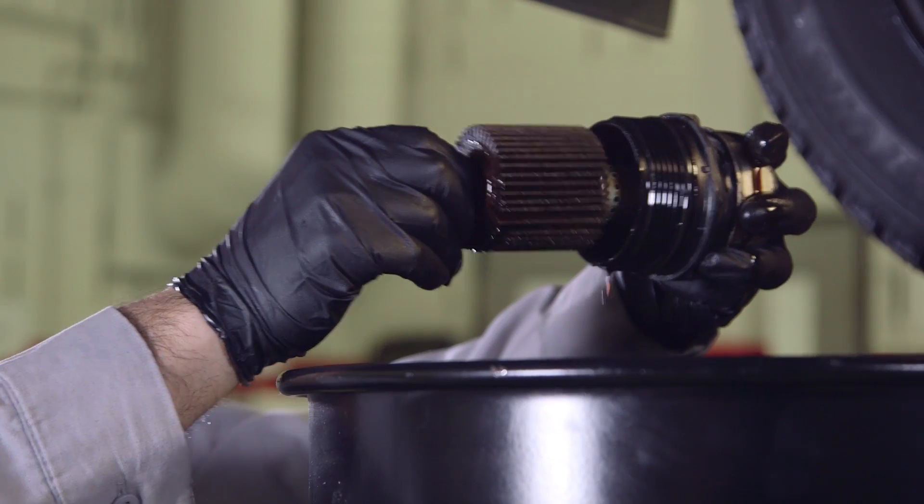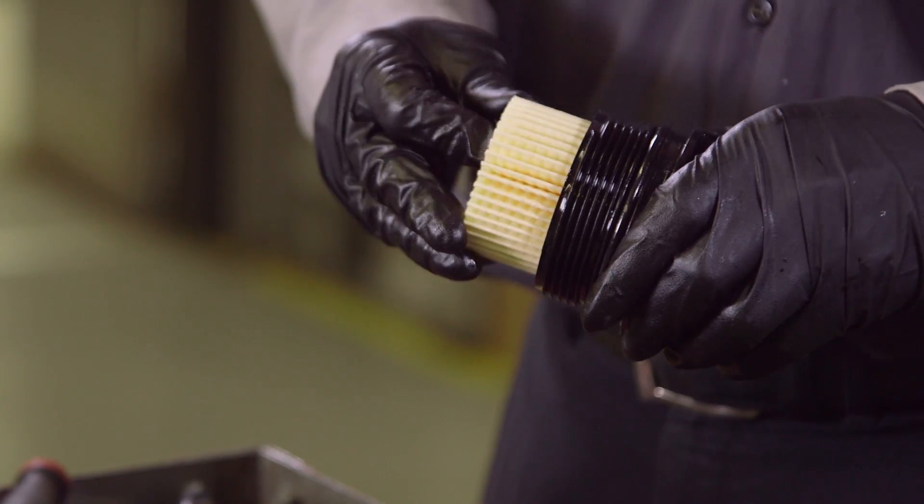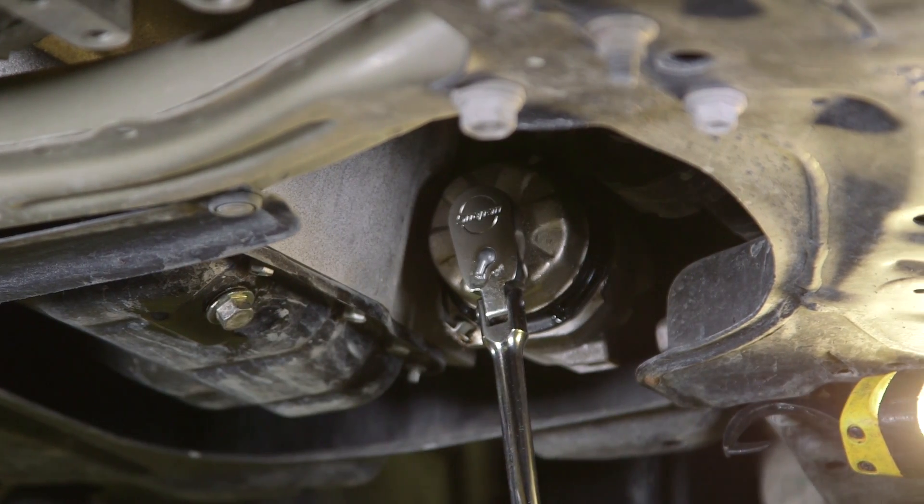Over time, the engine oil filter in your Toyota will become dirty and will need to be replaced. Make sure to replace it with a Toyota Genuine Oil Filter, which is designed specifically for your Toyota.